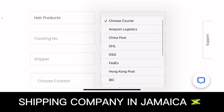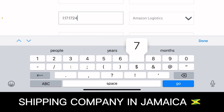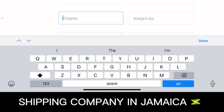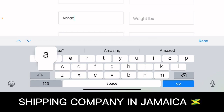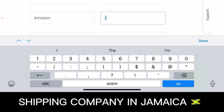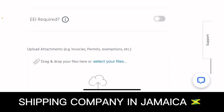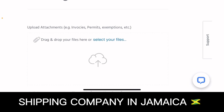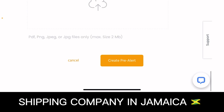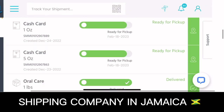Then choose the courier — for example, Amazon Logistics — and enter the tracking number and the shipper, which would be Amazon. All this information will be on your invoice. Also enter the weight of the items. Then take a screenshot or copy the invoice you got from Amazon and insert it into the pre-alert form. After that is done, click create pre-alert — this will notify Ship Me that you're expecting an item.